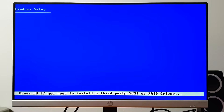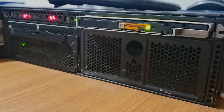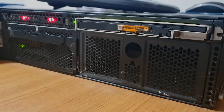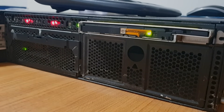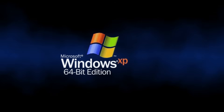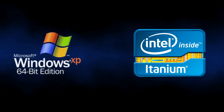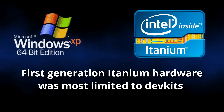Now came the fun part: installing Windows XP 64-bit edition. My first attempt didn't quite go to plan. With the Windows XP 64-bit edition CD in, the setup process would launch, run for a bit, and then crash, followed by system error lights and postcode beeps. As it turned out, I had missed something in my research — while Windows XP 64-bit edition was designed for Itanium hardware, it wasn't designed for my Itanium hardware. It was meant for first-generation Merced systems, and is incompatible with my second-generation McKinley system.